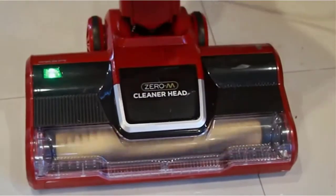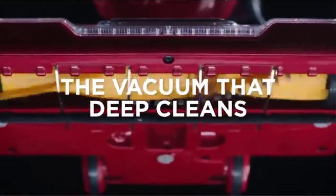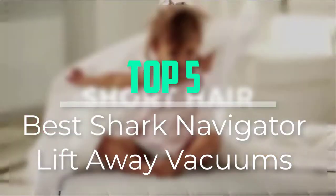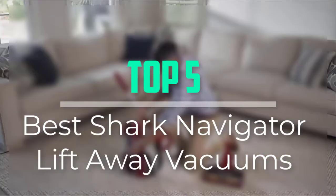Hello everyone, welcome back to our new video. In this video, I will give you more information about the top 5 best Shark Navigator Lift-Away vacuums that are available on the market.